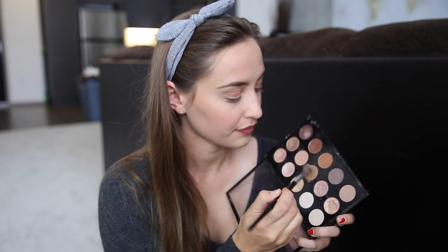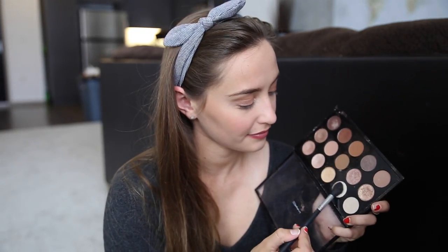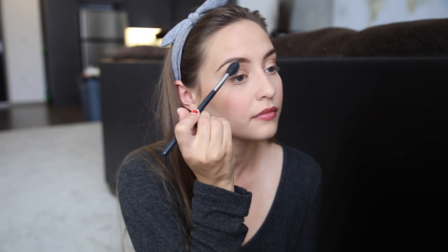Now I'm going to be taking a fluffy brush with some MAC Cork on it. Cork is just a really perfect transition shade, and this will just give my eyes a little bit more dimension. Now I'm taking a fluffy brush with MAC's Blanc Type — I'm not really sure how to say it — but I'm just using that as my brow bone highlight today.